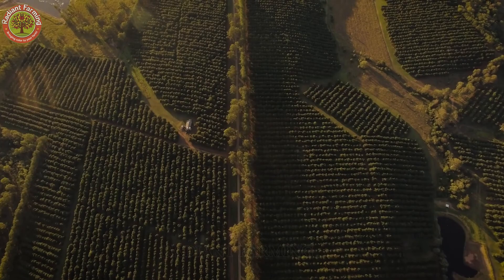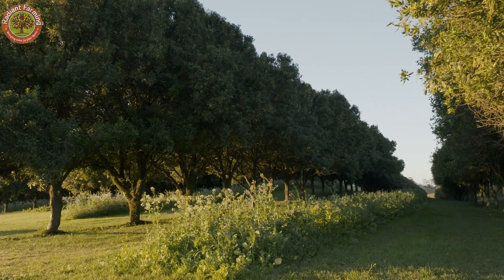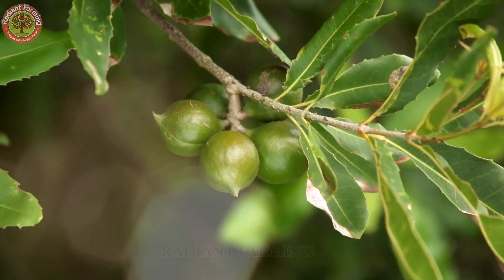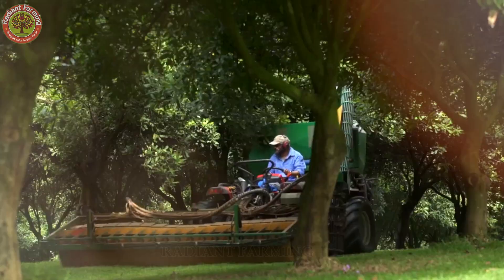Hello everyone. Welcome back to Radiant Farming, where we explore the incredible journeys from the farm to your table. Today, we're diving into the world of one of the most luxurious and nutritious nuts on the planet, the macadamia.